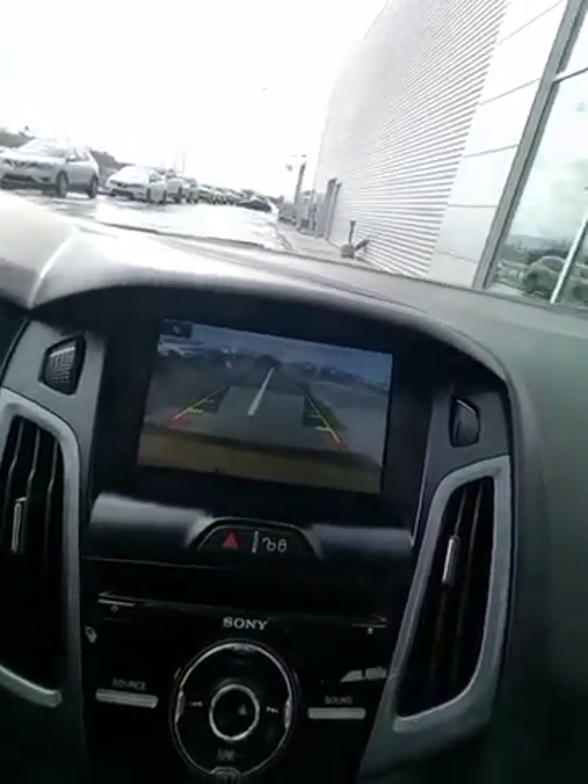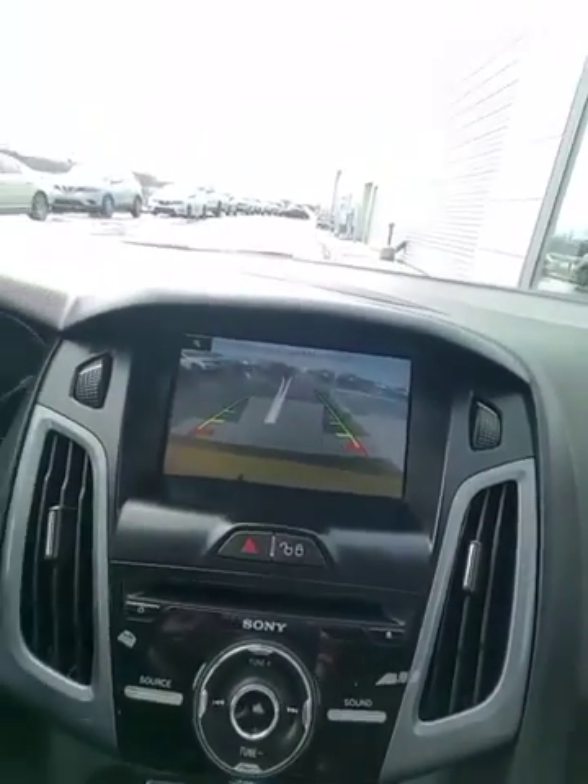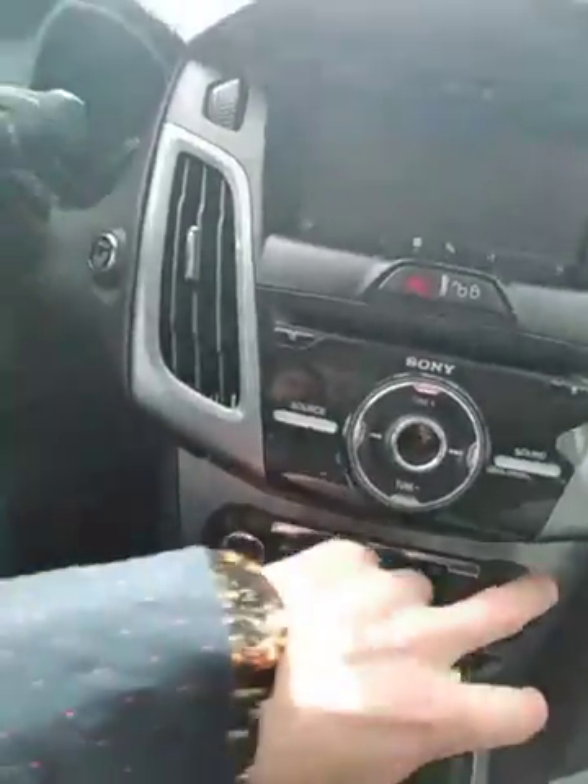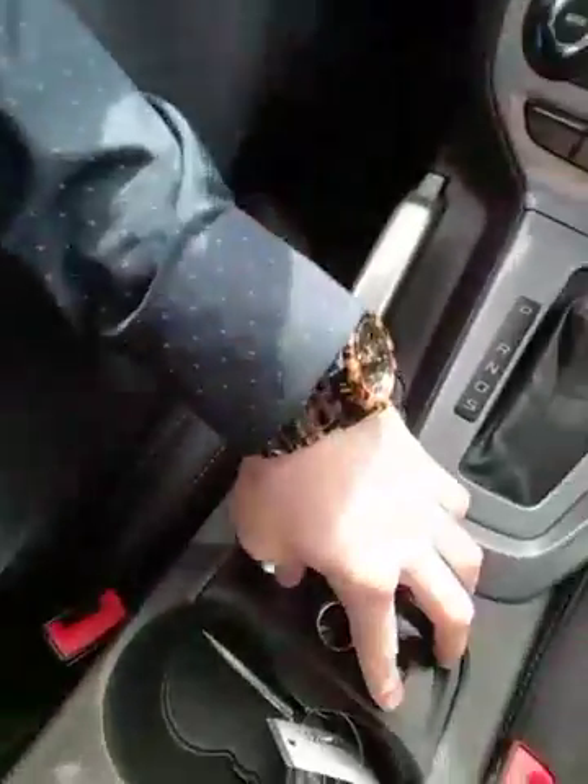This is your seven-inch color touch screen. There's the backup camera with guidelines. This is the sonar system, which you can turn off if you want — when you turn the steering wheel it shows you exactly where you're gonna go. You're gonna have dual climate controls, heated seats for the passenger and driver, and a sunroof.